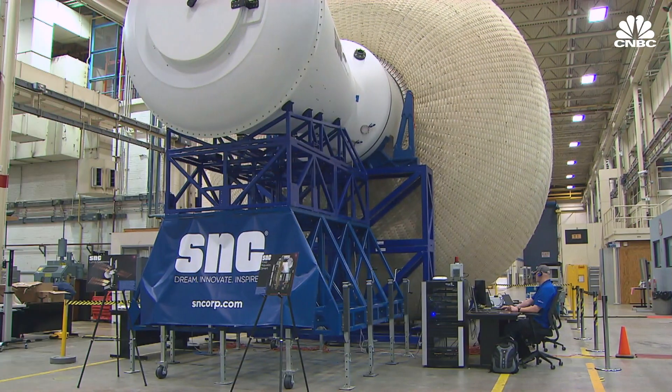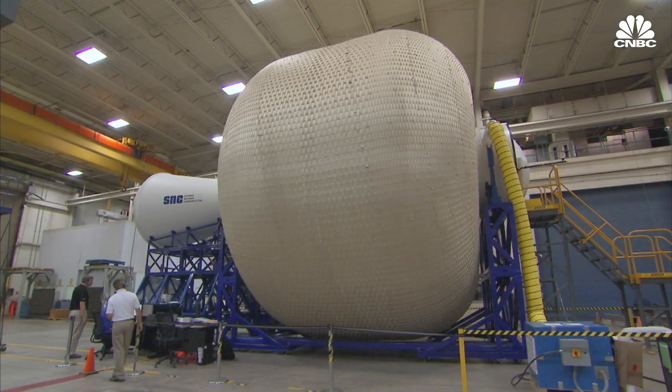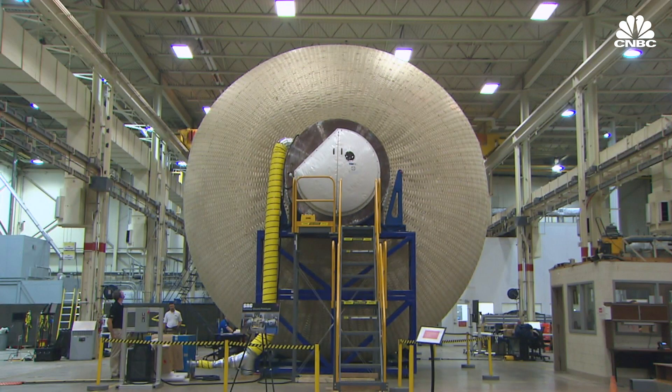This is an inflatable habitat that could one day house lunar astronauts — that is, if we ever get back to the moon.